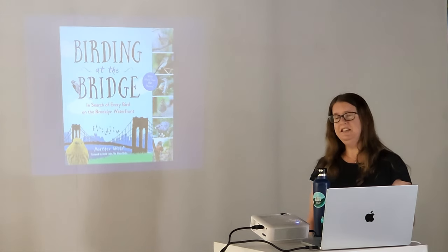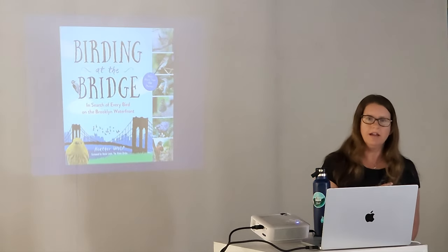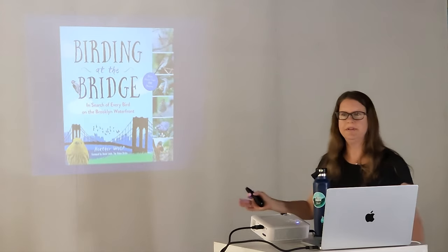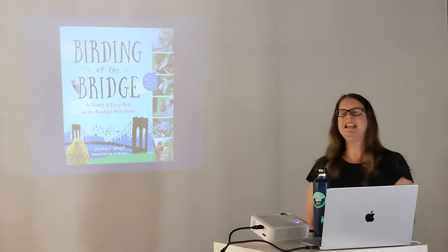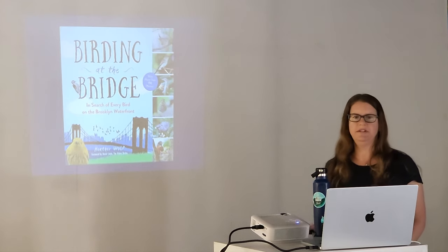I wasn't in search of every bird on the Brooklyn Waterfront — I was in search of every bird in Brooklyn Bridge Park — but the publisher wanted the title. I love the cover, so I wasn't going to argue. But there are a lot of birds around the Brooklyn Waterfront, a lot of bird diversity here.